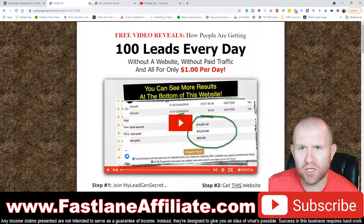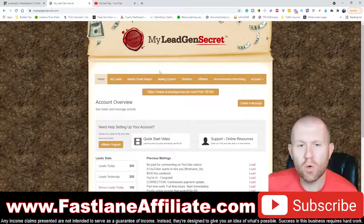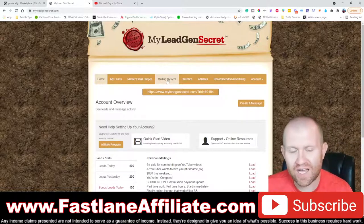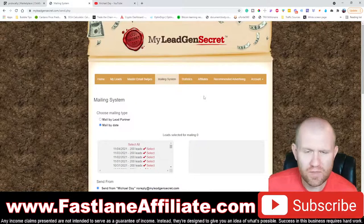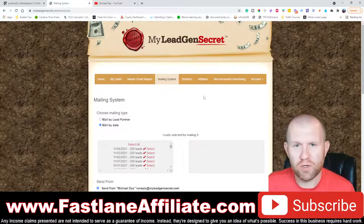Once you've set up your two accounts, you'll be on the MLGS dashboard. Every 24 hours we're going to come over to this mailing system. When you first start it's going to be quite slow — you'll need to go for the first 14 to 30 days to build up your My Legion Secrets leads. Once you get maybe 1,000 to 2,000 leads, that's when it really starts to kick in and sales start to trickle in.